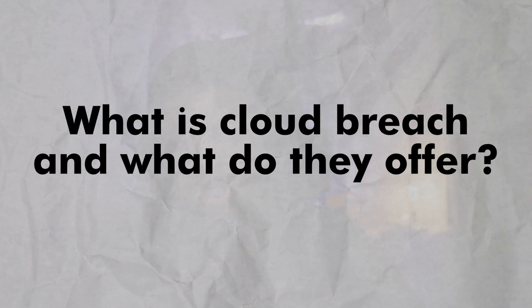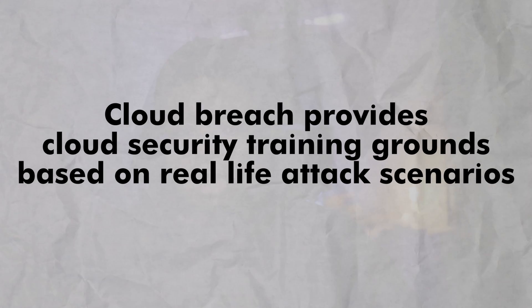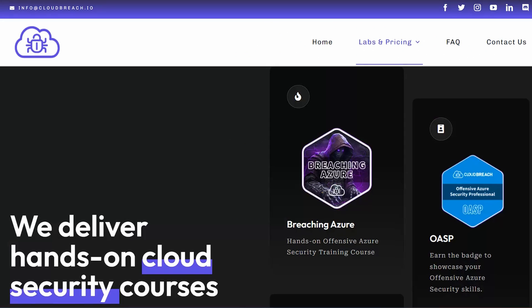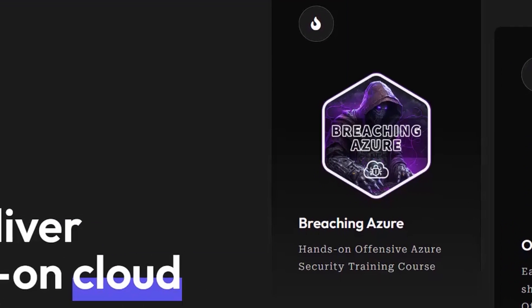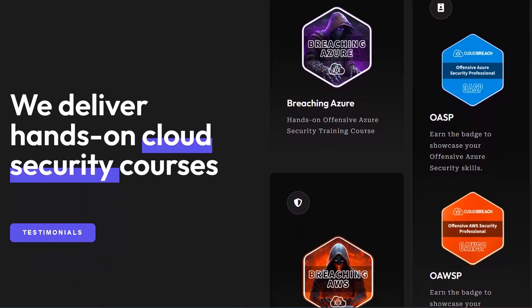First question — what is CloudBreach and what do they offer? CloudBreach provides cloud security training grounds based on real-life attack scenarios. They currently offer training for Azure and AWS. I think breaching Azure is the more well-known course, but I am mostly interested in AWS at the moment, so that's the course I took.